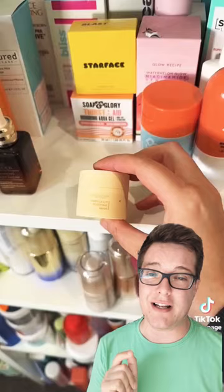Boots Glow Serum — ding, ding, ding! 10 out of 10, holy grail. Rush out and buy this now. Most affordable glow up at just £4. This skin looks beautiful, doesn't it? Look at her skin.